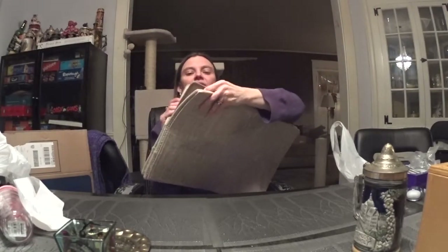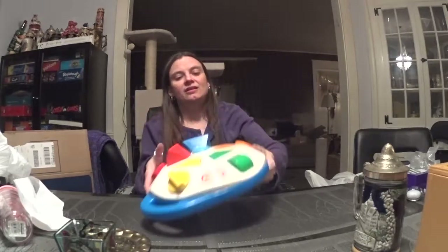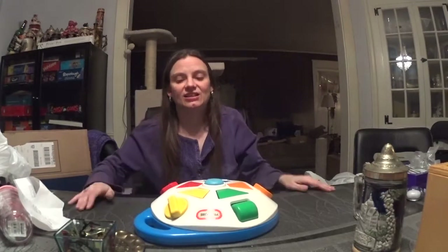I got some carpet squares, but each one's a little bit different. One of my kids really likes textures and stuff, so that's gonna be awesome for her. My kids are a little older right now, but this next thing is just so cool.